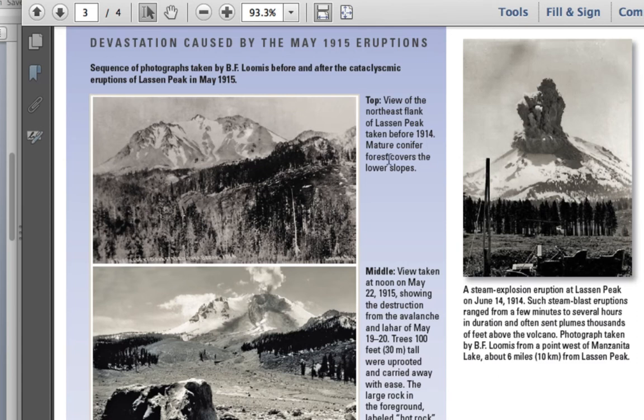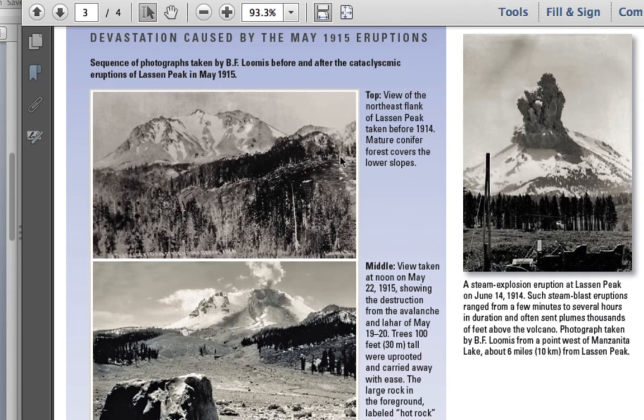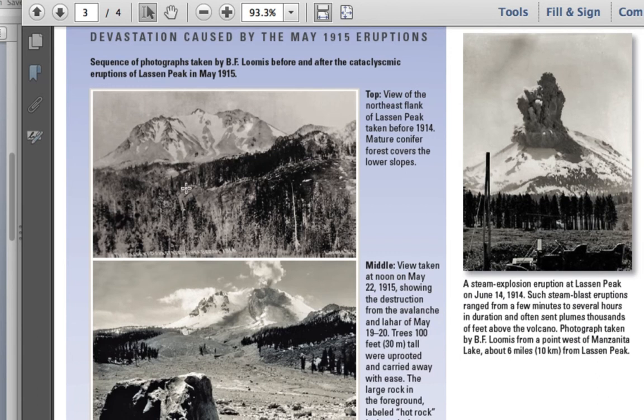Also in 1914, Loomis took pictures of the north flank of Lassen Peak. What's notable is that in 1914 there was a mature old-growth forest there — again, this volcano had been dormant for 27,000 years.